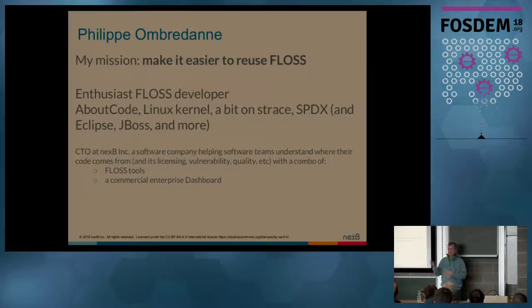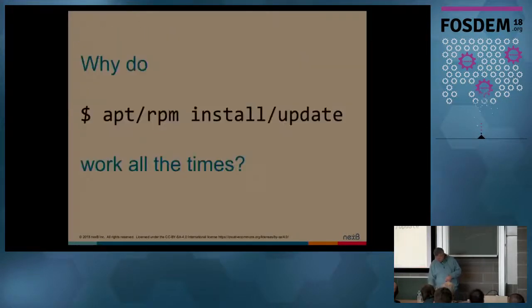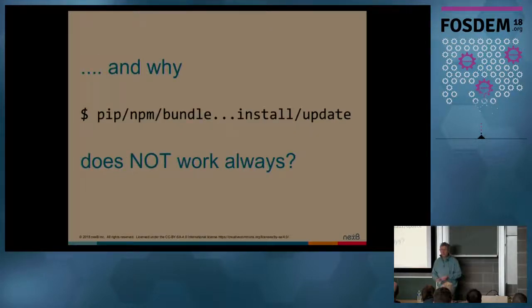I contribute to the Linux kernel, S-Trace, and many other projects. The question that bothers me is: I run Linux on all my machines — why each time I run APT install, APT upgrade, things work 99.999% of the time, mostly. And that applies to Debian-based distros or RPM-based distros. And why, when I do a PIP, an NPM, a bundle install, things don't work? Much more often than nine nines. And you're laughing, so obviously that probably resonates a bit.